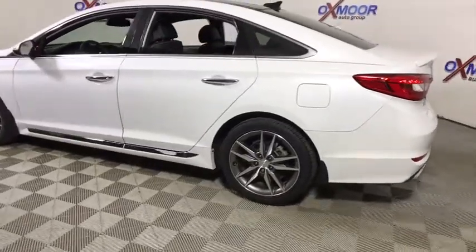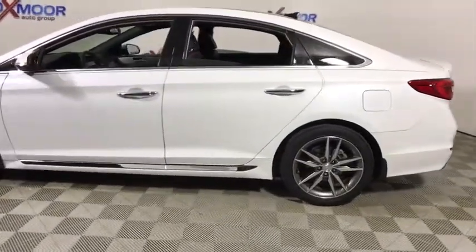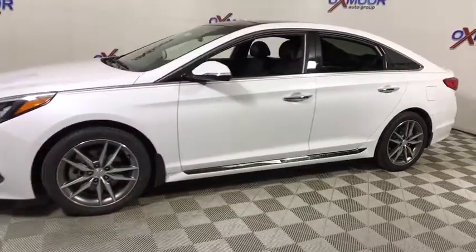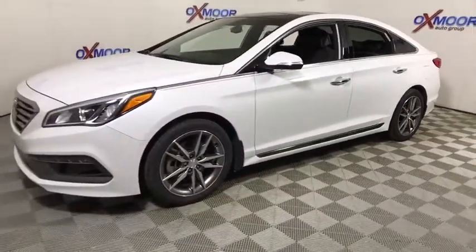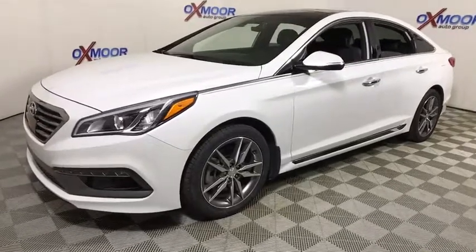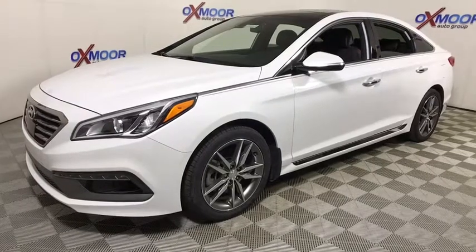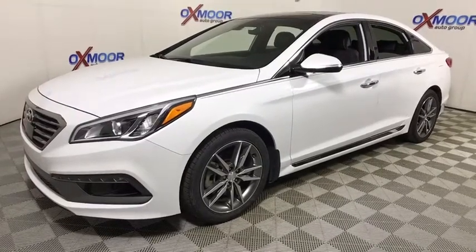The 2015 Hyundai Sonata. The Sonata has a long list of technologically advanced interior features and options that make driving safer, more convenient, and much more fun. Don't forget the exterior corrosion protection, a 14-step roto-dip system that provides unmatched protection for your Sonata.